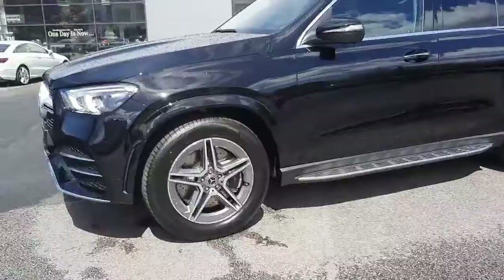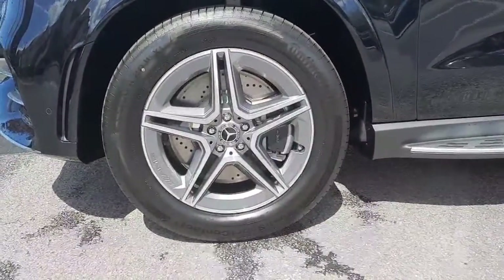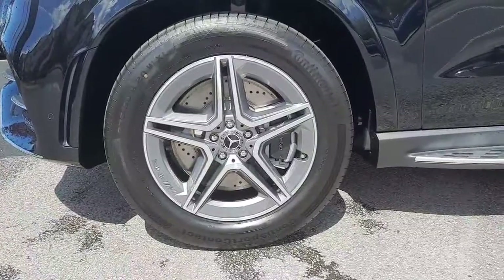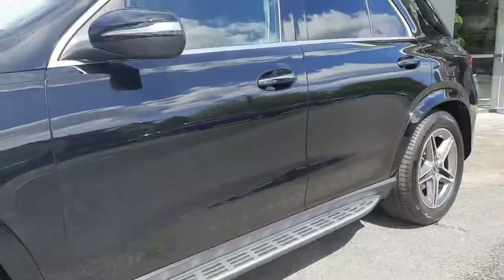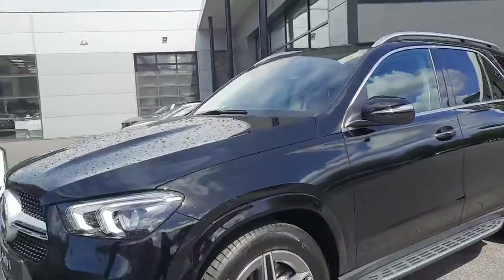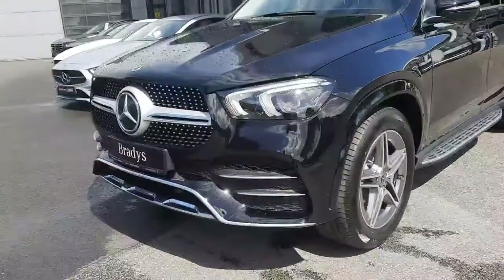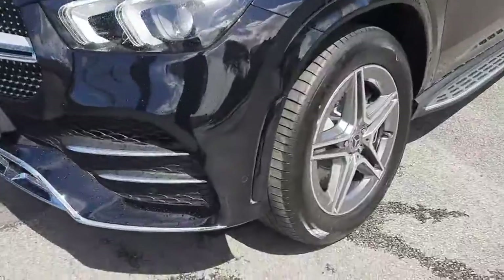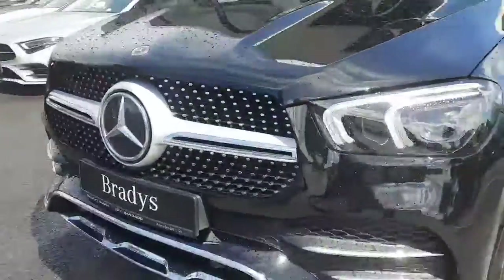This GLE is finished with AMG exterior styling. It sits on AMG alloy wheels with ventilated front disc brakes. The car has aluminium running boards and keyless entry. It also has LED headlights with AMG styling, air curtains in the front bumper, and that stunning diamond front grille.